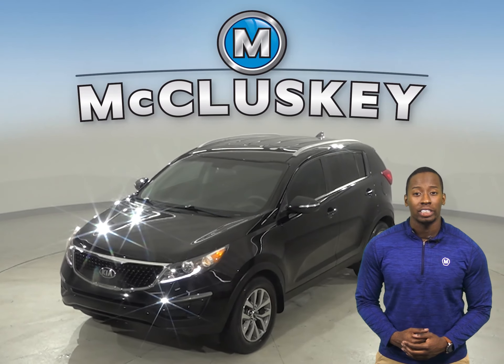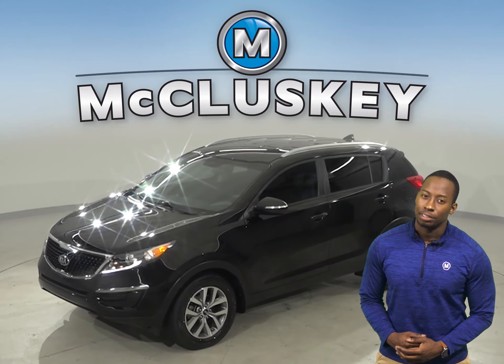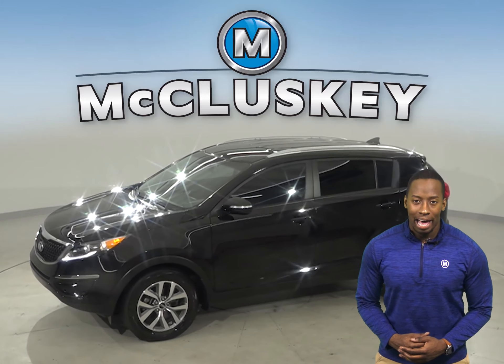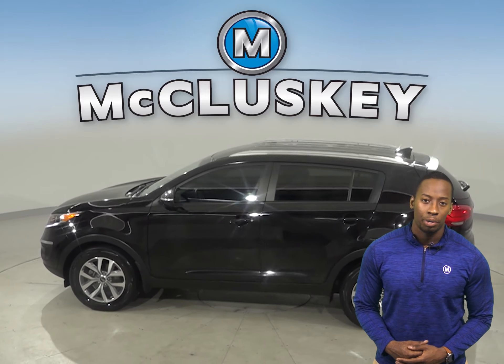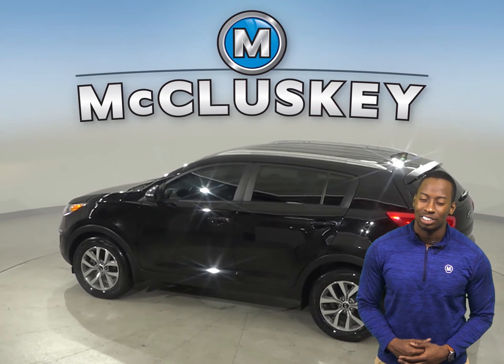This 2014 Kia Sportage has about 78,000 miles on the odometer, which means this vehicle still has a long life ahead of it. It has gone through and passed our 172-point inspection as well.